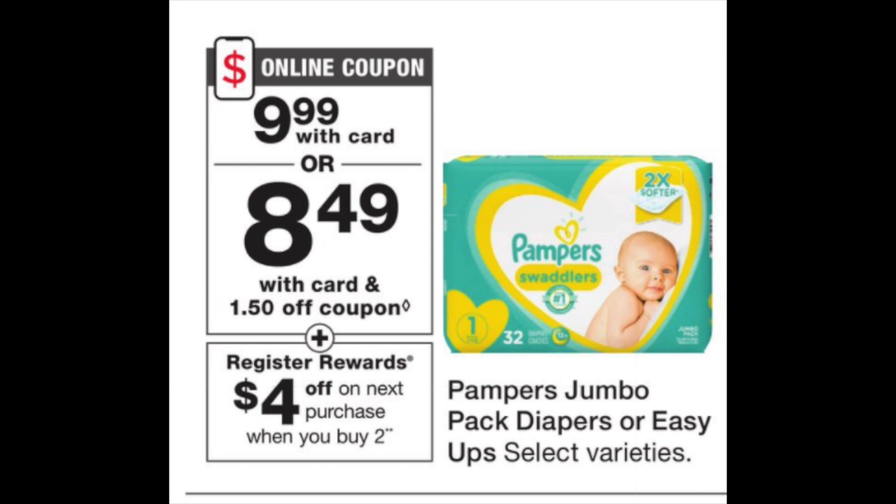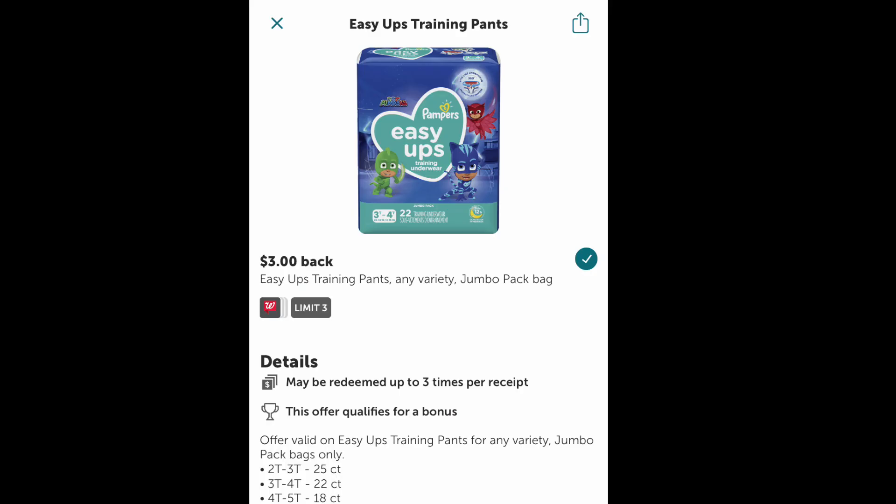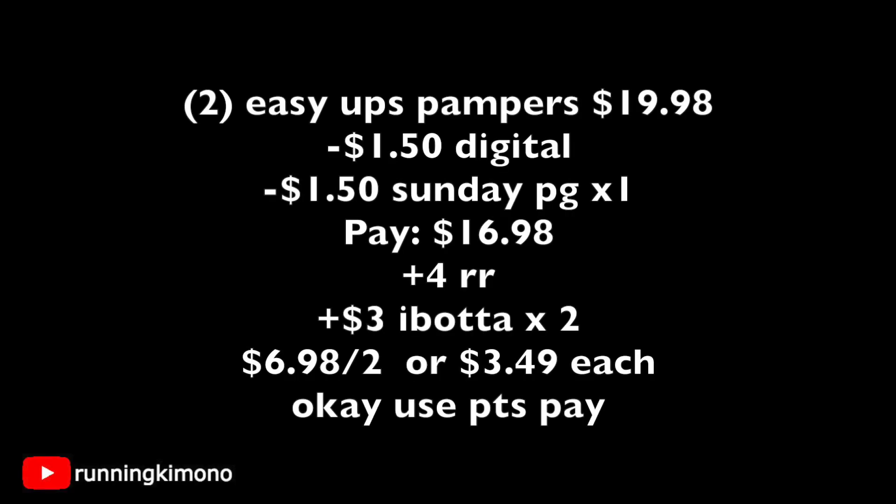Now a quick little Pampers deal — $9.99, with $1.50 coupons. There'll be a mirrored one in the weekend's P&G insert as well. And then a $4 register reward when you buy two of these. If you go to your Ibotta account, the Easy Ups, which is a Pampers product, is kicking back $3. So I would grab two bags of the Pampers Easy Ups for $19.98. Use two of those $1.50 coupons — one from the insert, one digital. Pay $16.98 out of pocket, get back your $4 register reward, and make the $3 Ibotta submission twice. It makes it $6.98 for the two, or $3.49 per bag.